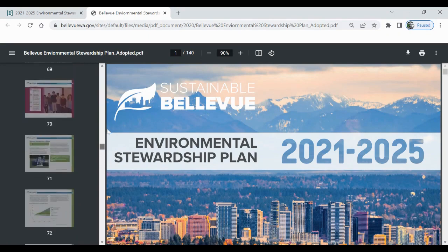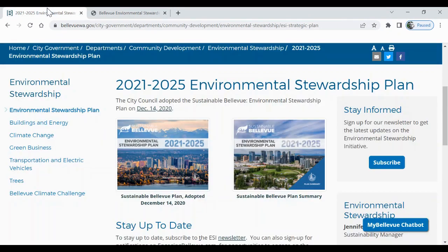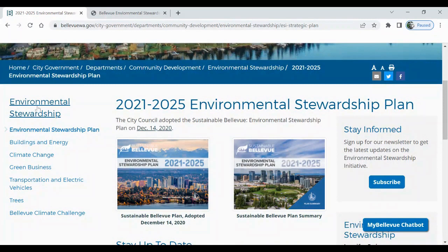Luckily, I found another resource. Let's leave the ESP for a second. We also have to take one more step back for this resource. Find the menu on the left and click the header, Environmental Stewardship.